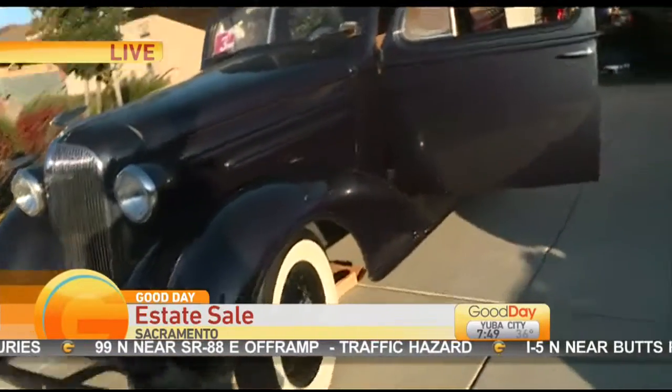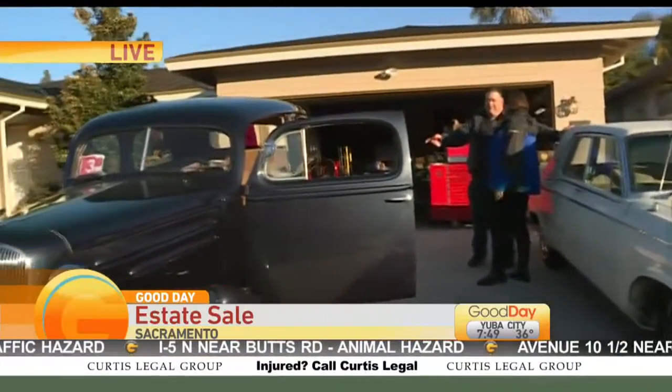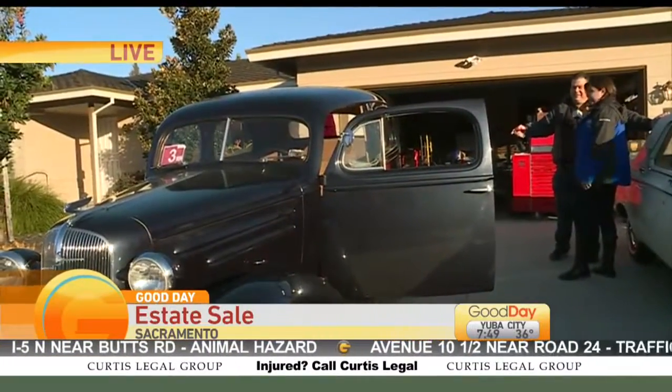And this one over here is a '63 Dodge 330. This one came out of Arizona, so there's no rust on it at all. That's right. It has some nice lines.